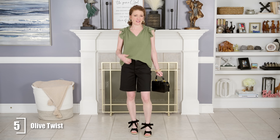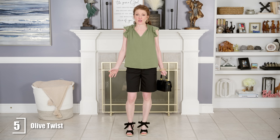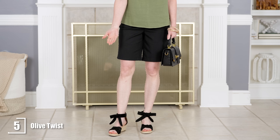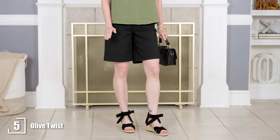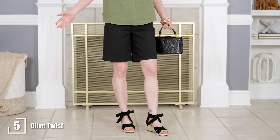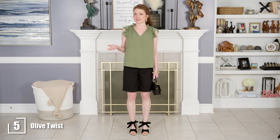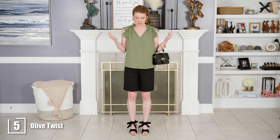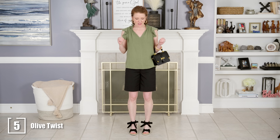You can always front-tuck it if you want — that looks good depending on your body shape. But if you don't want to tuck, you can still create a stylish outfit. I added cute bow espadrilles because they add a fun element to what might otherwise be two boring colors. I love the olive green and black combination — it's a good pairing, and this outfit still looks very youthful and stylish.